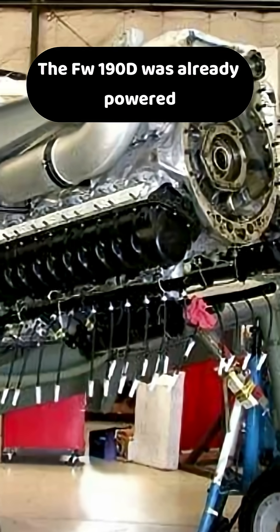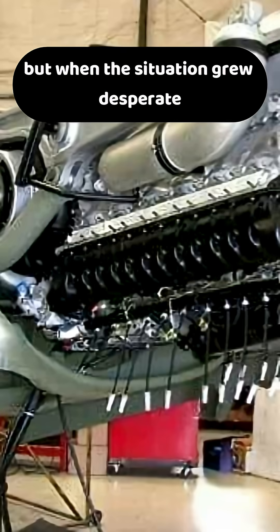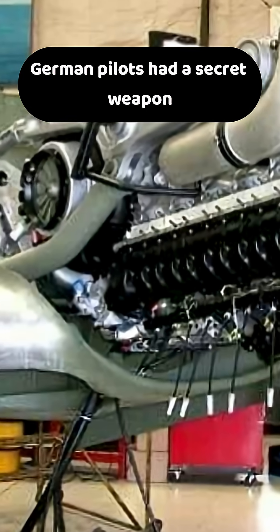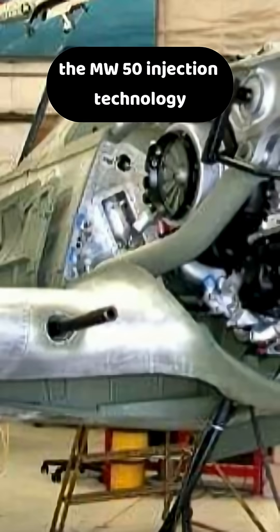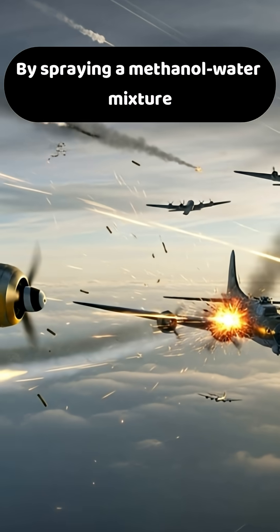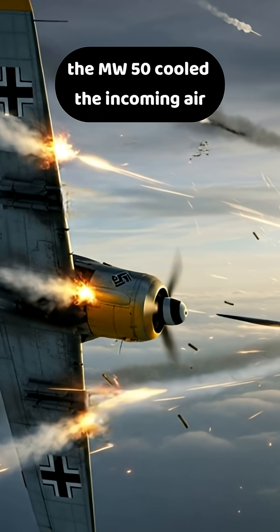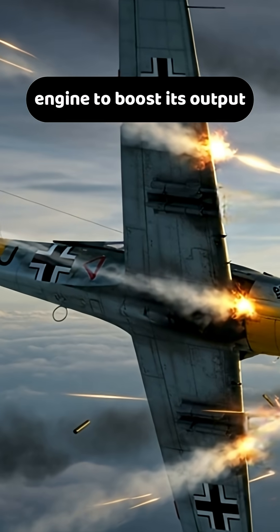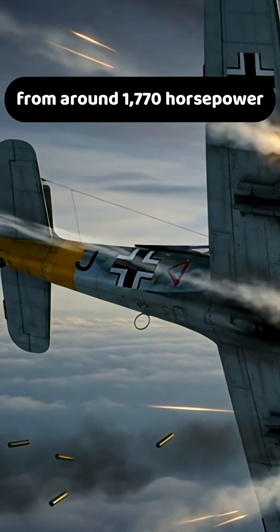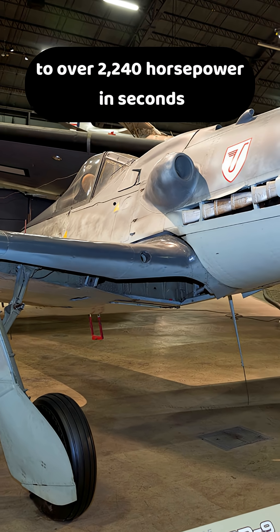The FW-190D was already powered by a strong Jumo-213 engine, but when the situation grew desperate, German pilots had a secret weapon at their disposal: the MW-50 injection technology. By spraying a methanol-water mixture directly into the supercharger, the MW-50 cooled the incoming air, allowing the Dora's Jumo-213 engine to boost its output from around 1,770 horsepower to over 2,240 horsepower in seconds.